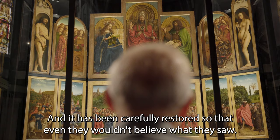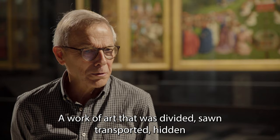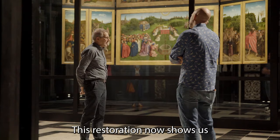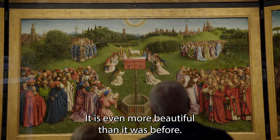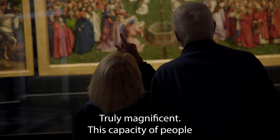It's been so carefully restored that even they wouldn't believe what they saw. It's been distributed, sold, transported, buried, stolen, and now again here. We knew not 20 years ago that the altarpiece was completely overpainted. And that restoration shows us now that 500 years of overpaint was actually covering it. It's still much more than it was before. It's really shocking.